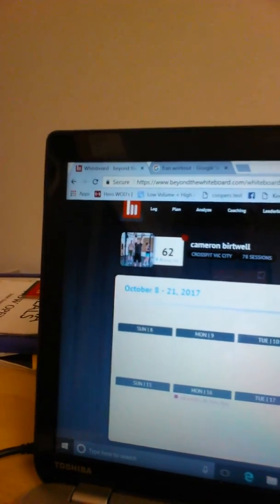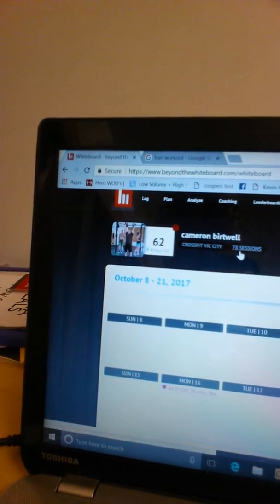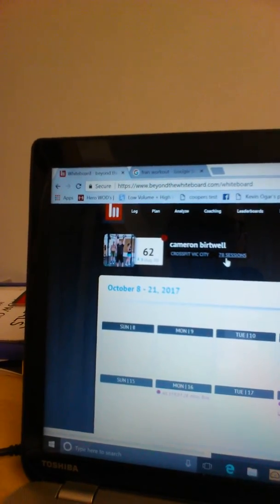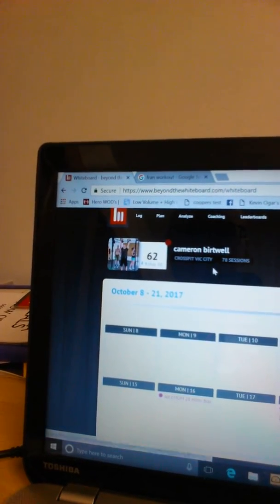Let's take a look at what it looks like on my laptop. Right now we're looking at my profile — you can see my gym, CrossFit Big City — and I've logged 78 sessions. This has been over the past year, so I've been working on this site for a while.